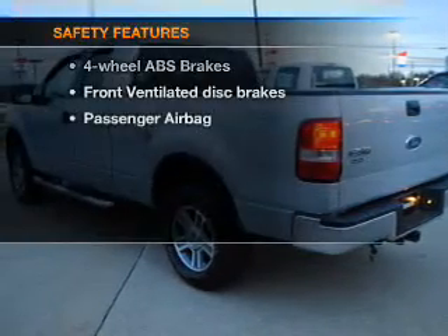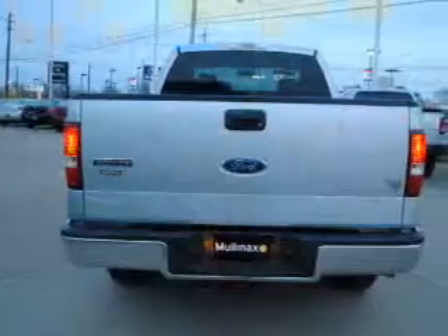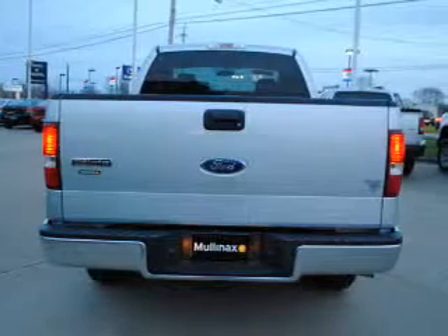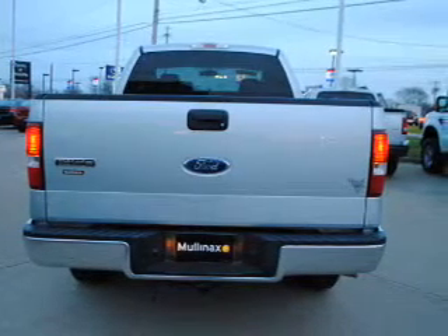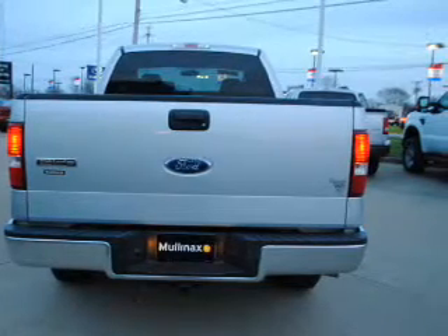If safety is a high priority, rest assured knowing these top safety components are included: front ventilated disc brakes, passenger airbag, low tire pressure warning, and independent suspension. Let us put you in the driver's seat today — call or click to contact us.